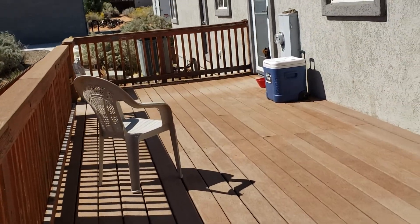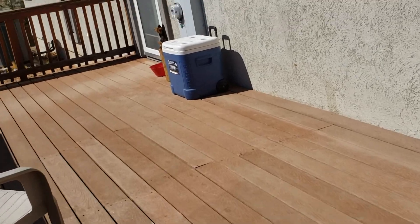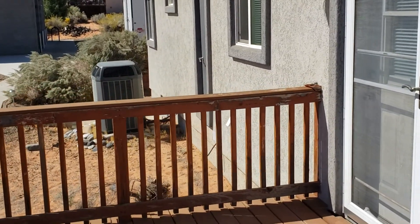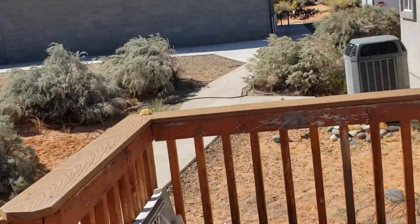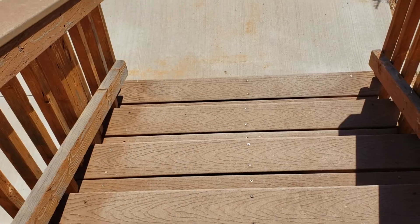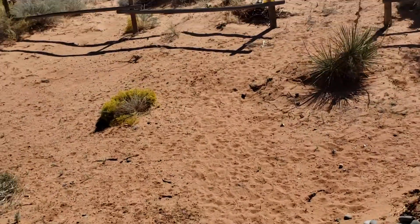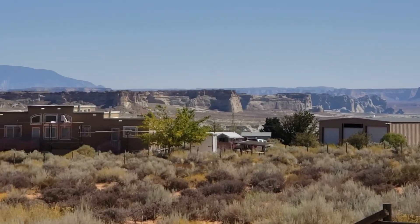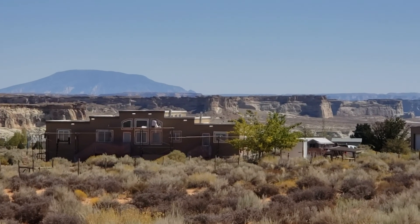We've got the heat pump right there. I just want you to get a look at these stairs — they're super nice with the Trex on them. And once again, before I get off the patio, there are just some pretty amazing views. That's Navajo Mountain.